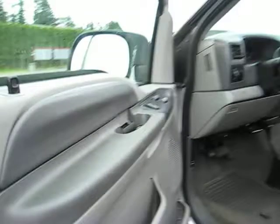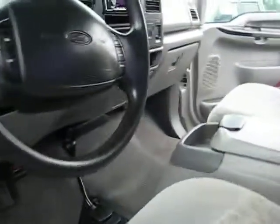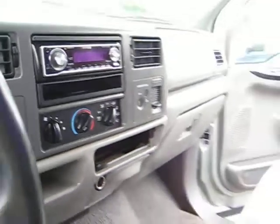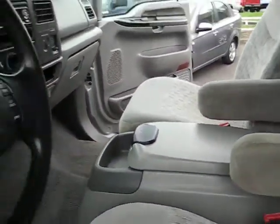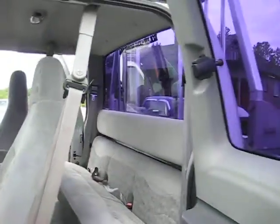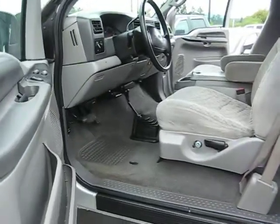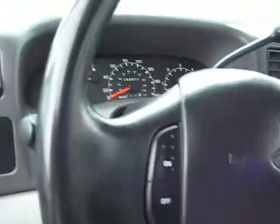The truck has power windows, power door locks, automatic, shift on the floor, four-wheel drive, Kenwood CD player, air conditioning, and a Flowmaster exhaust.